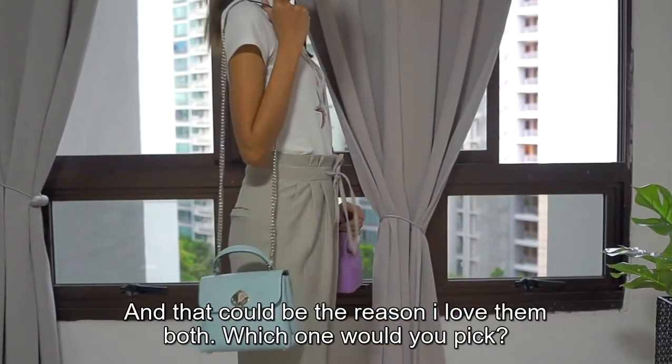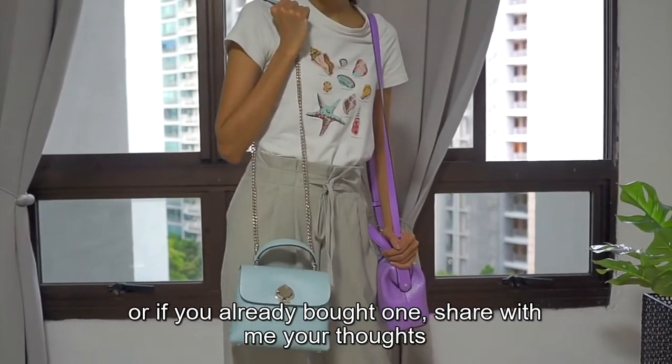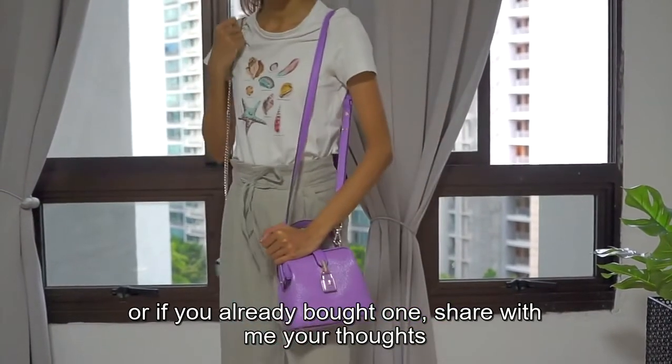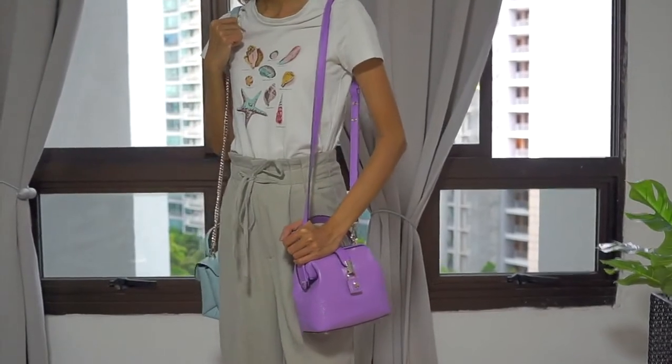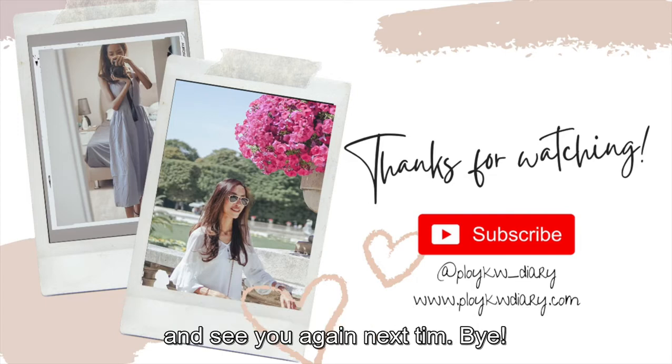And that could be the reason I love them both. Which one would you pick? Or if you already bought one, share with me your thoughts. Thank you very much for watching my video. I hope you enjoyed this comparison. See you again next time. Bye bye!